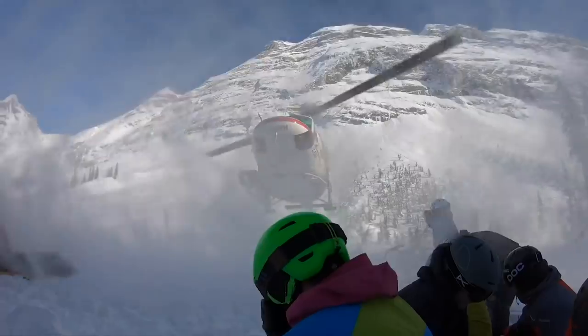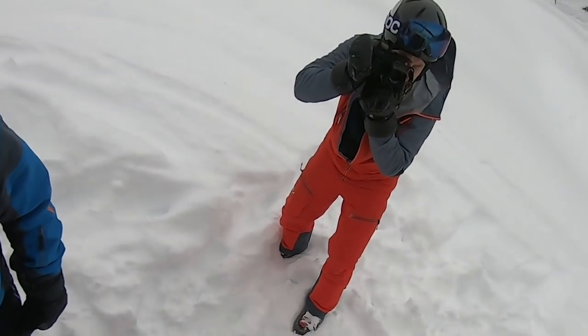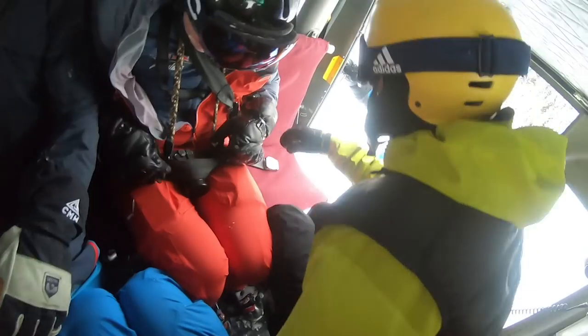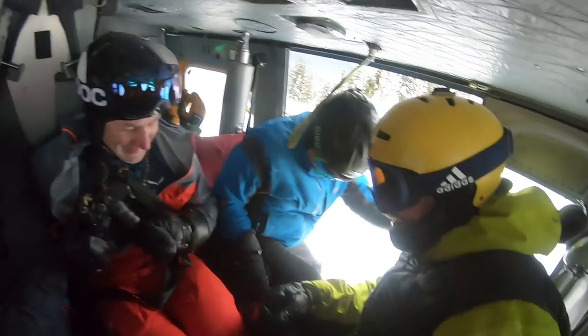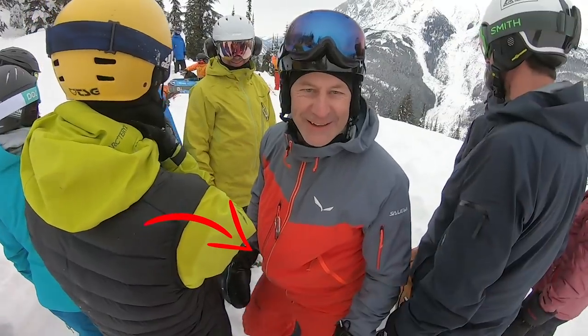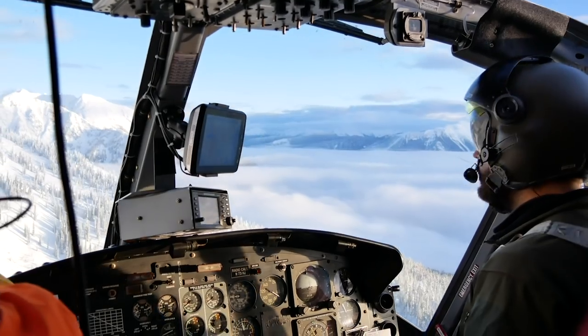Anyone who has ever been heliskiing in a rough high alpine environment knows it's a real strain on any device and it's the ultimate test you can put a camera through. I carried the Leica Q2 under my shell for the full week — no insulation, no protection, 8 a.m. to 5 p.m. every day — from minus 15 degrees Celsius when skiing and shooting, up to 20 degrees when in the helicopter. No problem for the Q2 at all.